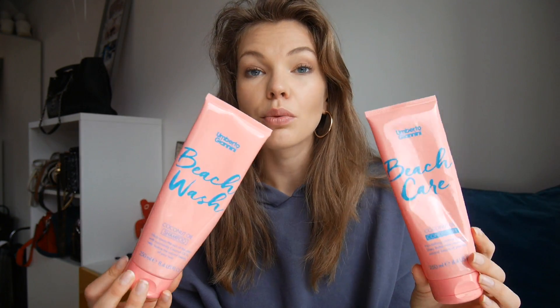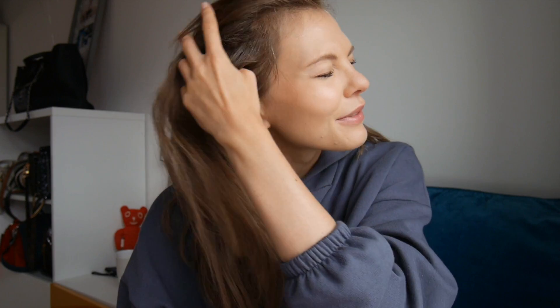I have the Umberto Giannini Beach Wash and Beach Care Conditioner and Shampoo. It has coconut oil in it and it's really nice, but I found it a little thin. I think that depends on your hair type — I have very thick hair, so when a shampoo is thin I have to use a lot of it and go through product quickly. It smells really nice and my hair was silky after, but I do prefer the Original Minerals.